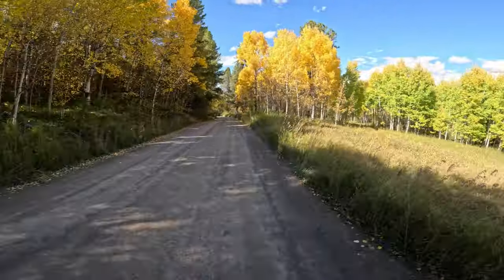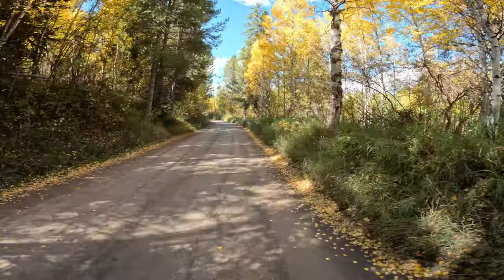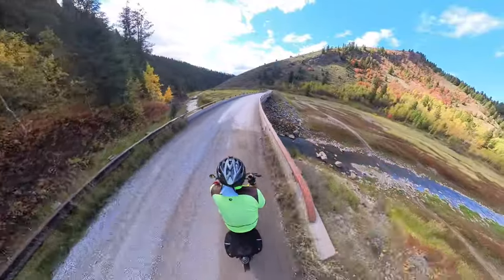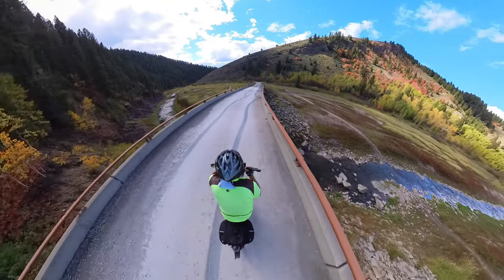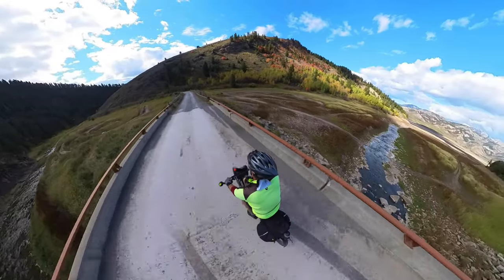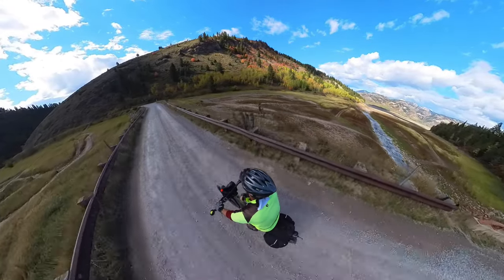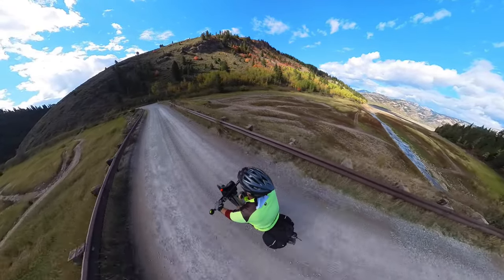I've got a fairly late start in the day, and the main reason is we have such beautiful fall colors right now. I'm hoping to shoot some video and take a few photos, and they definitely turn out better in the evening and the early morning. That's why this is an overnight trip instead of just blasting through in one big ride.